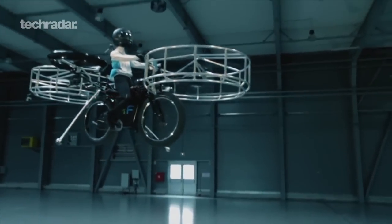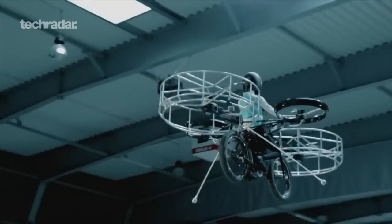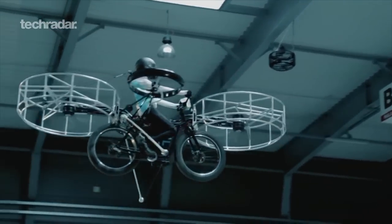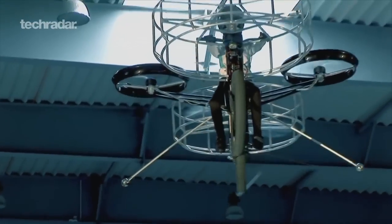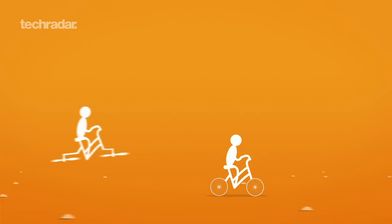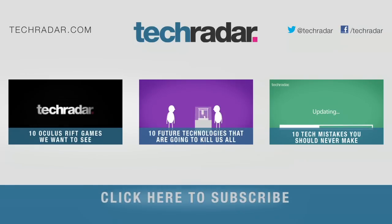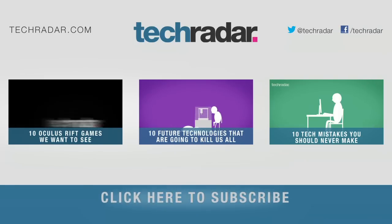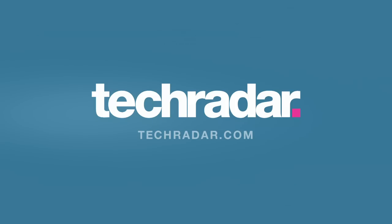Ever wished your bike had six massive propellers on it? No, us neither. But Czech firms Duratec, TechnoDAT, and EVECTA have teamed up to create just that. It's purely a prototype for now, which is reassuring, because it means nobody is likely to decapitate us during an afternoon bike ride any time soon. To be continued...